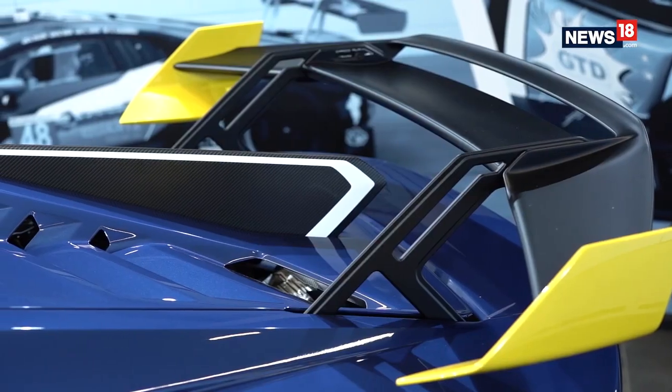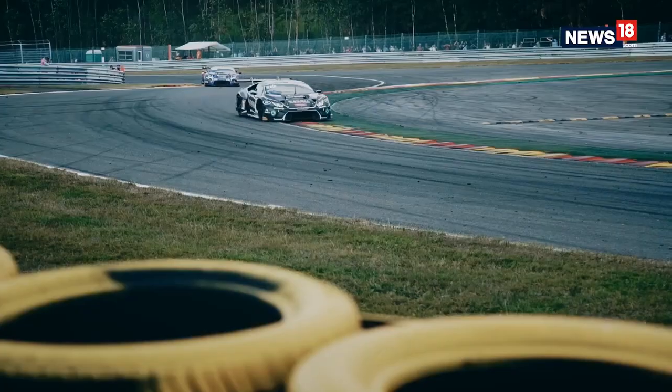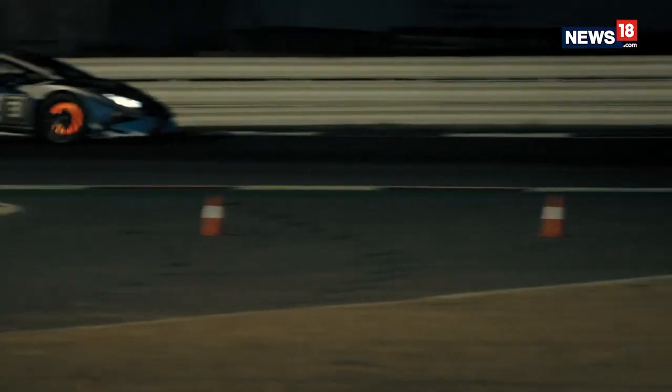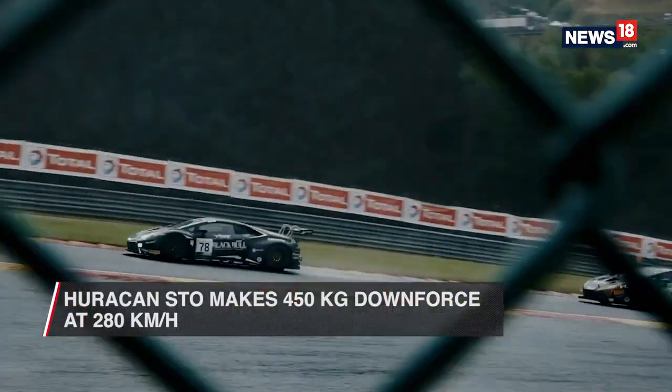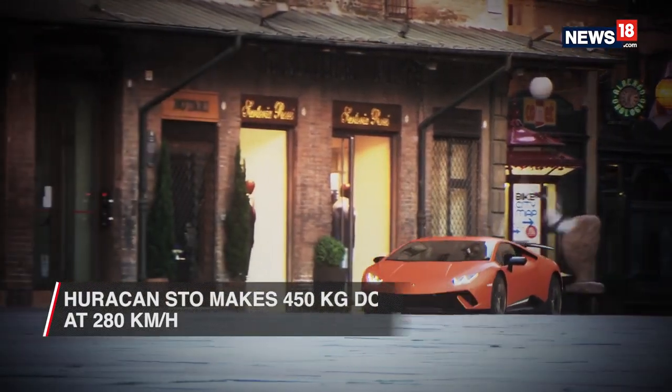The large rear wing is manually adjustable for better airflow. All in all, these changes have helped Lamborghini achieve a 37% increase in airflow efficiency and a massive 53% downforce increase — which is 450 kilos of downforce at 280 kilometers per hour — compared to the Huracan Performante.